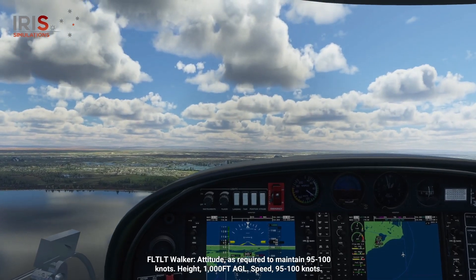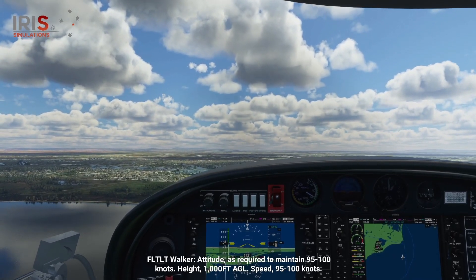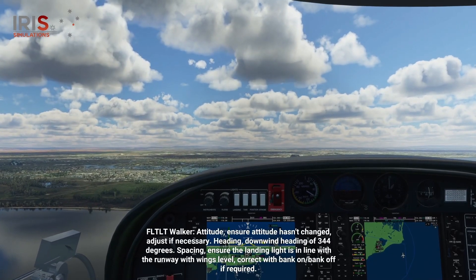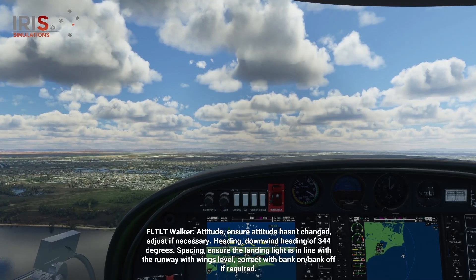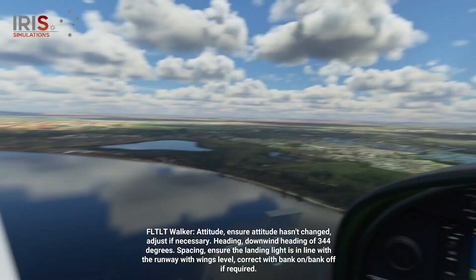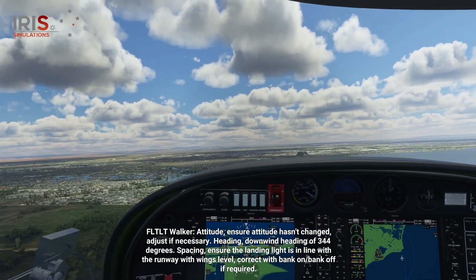Attitude as required to maintain 95 to 100 knots. Height, 1,000 feet. H-E-L. Speed, 95 to 100 knots. Attitude — verify attitude hasn't changed, address if necessary. Heading — downwind heading of 344 degrees. Spacing — check the left wing. Ensure the runway is in line with the landing light with wings level. Correct using bank on, bank off if required.